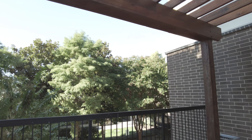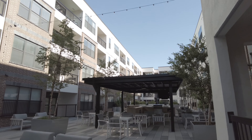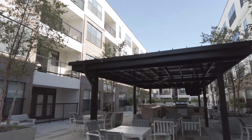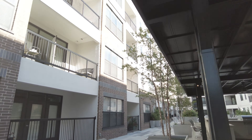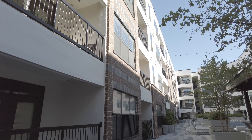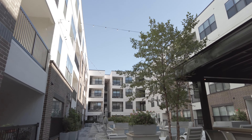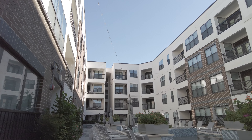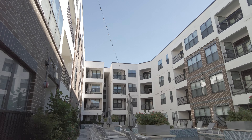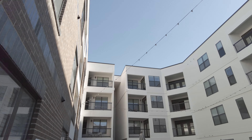One thing about Uptown is it's very pet-friendly. We're about to see the pet park on the amenity floor. All throughout Uptown they're very welcoming to pets — there are restaurants that will let your pet sit right outside with you while you enjoy your food.